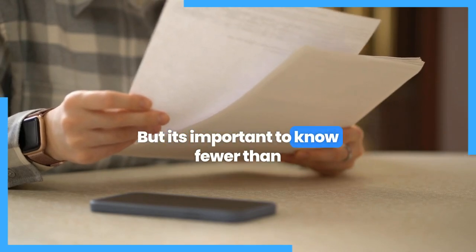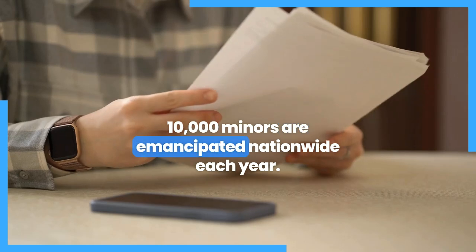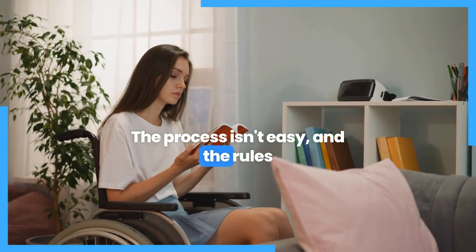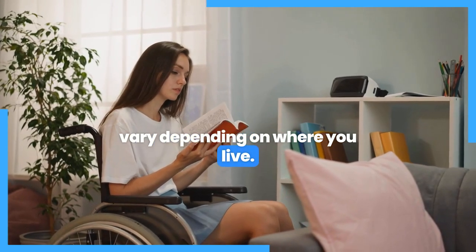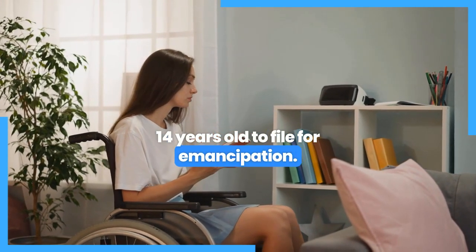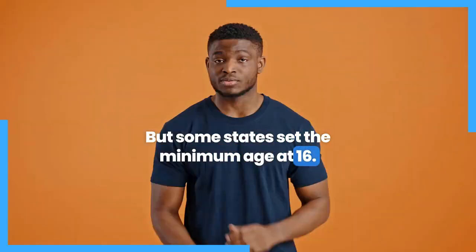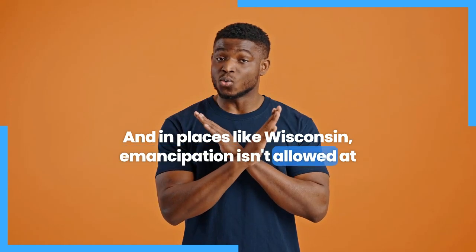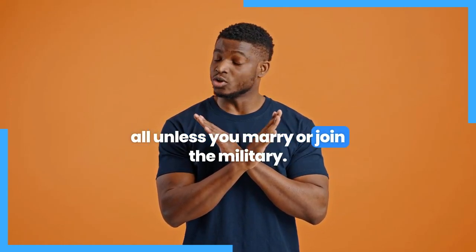It's important to know that fewer than 10,000 minors are emancipated nationwide each year. The process isn't easy, and the rules vary depending on where you live. In most states, minors must be at least 14 years old to file for emancipation, but some states set the minimum age at 16. And in places like Wisconsin, emancipation isn't allowed at all unless you marry or join the military.